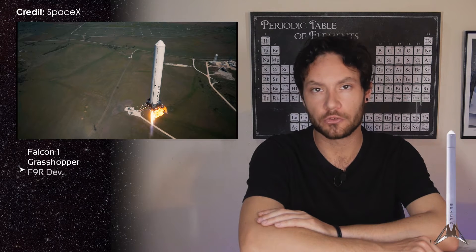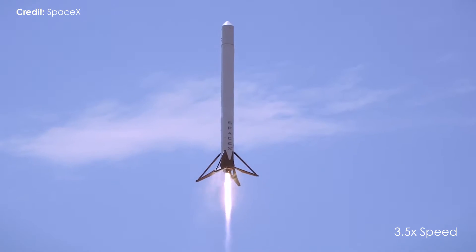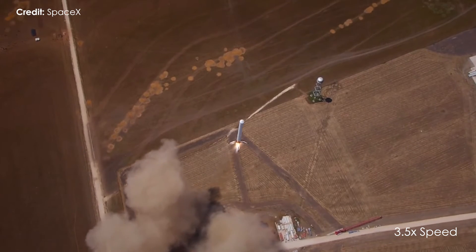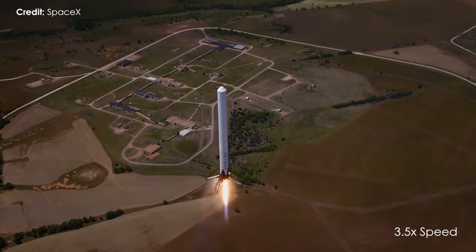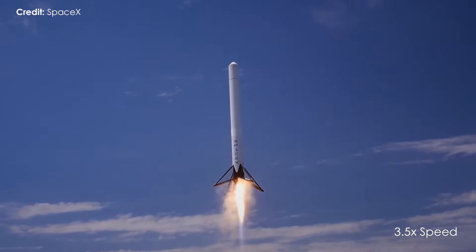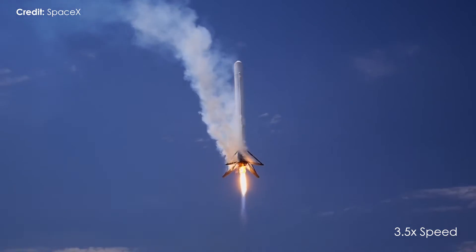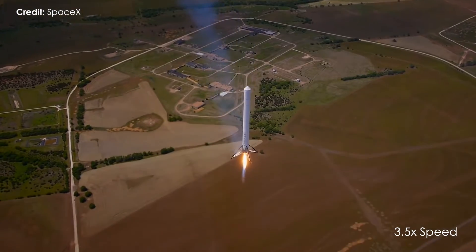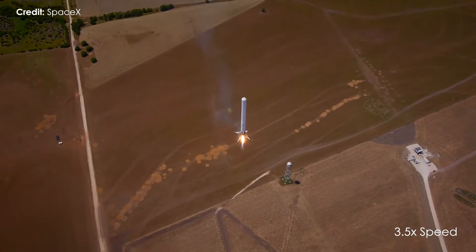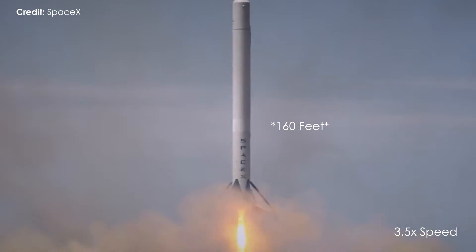But in 2013, the Grasshopper program came to a close, and it was time for the next development phase: the F9R. The Falcon 9 reusable development vehicle was not only a larger, more capable rocket, but it was the first prototype to receive retractable landing legs, with grid fins to come at a later date. With three engines rather than one, it could fly higher and faster than the Grasshopper, and it was constructed out of the first stage tank of the Falcon 9 version 1.1, so it was much taller too, standing at 48.7 metres.